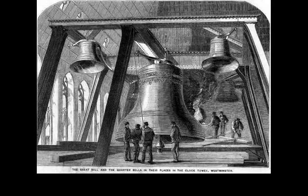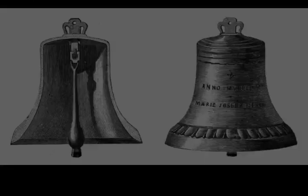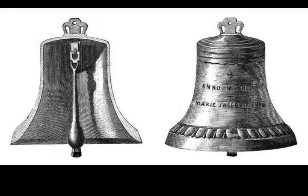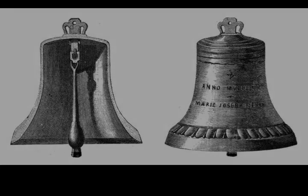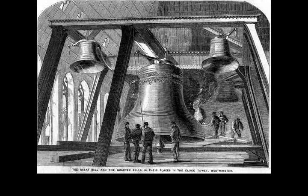The shields also feature the pomegranate of Catherine of Aragon, first wife of the Tudor King Henry VIII, the portcullis symbolising both houses of Parliament, and fleur-de-lis, a legacy from when English monarchs claimed to rule France. A ventilation shaft running from ground level up to the belfry, measuring 16 feet by 8 feet, was designed by David Boswell-Reed, known as the Grandfather of Air Conditioning.